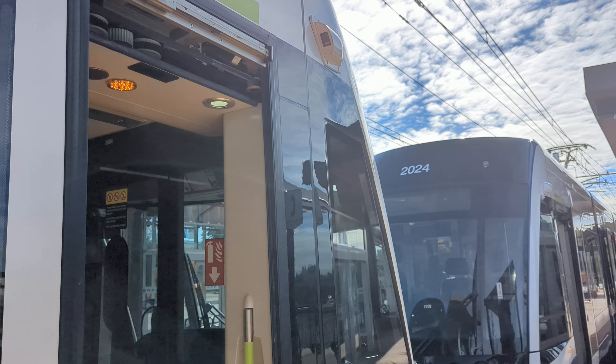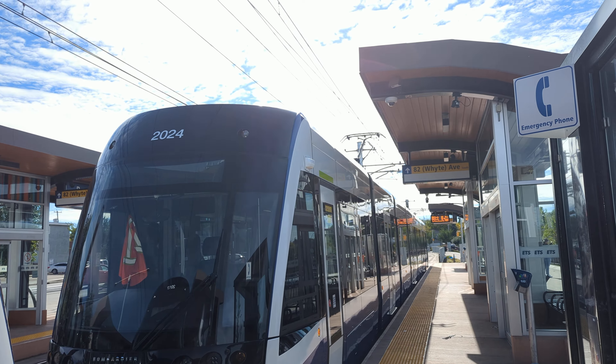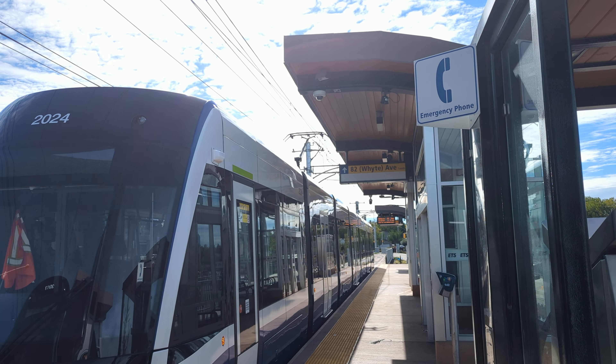Alright everybody, there go the two Consistono low floor ETS Flexity low floor Bombardier LRT trains 2024 and 2017 departing southbound at Bonnie Doon Station, outside Bonnie Doon Centre Mall on the Valley Line LRT in Edmonton, Alberta. Have yourselves a great day everyone.